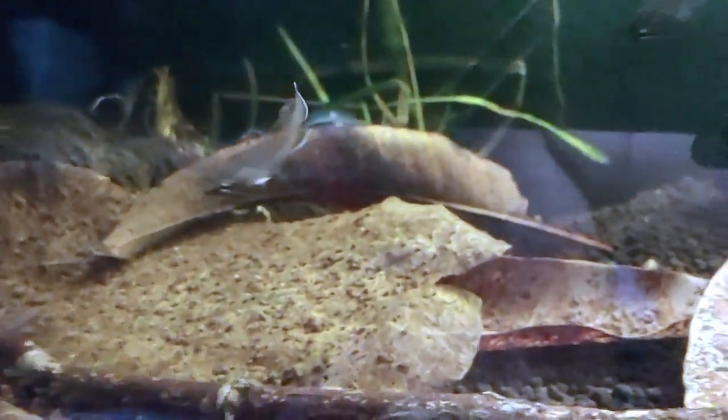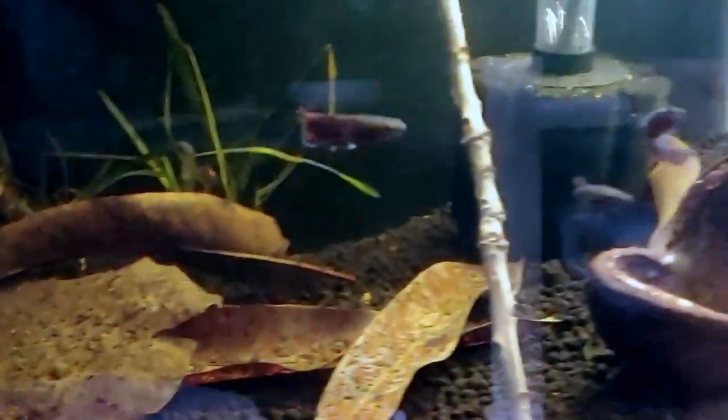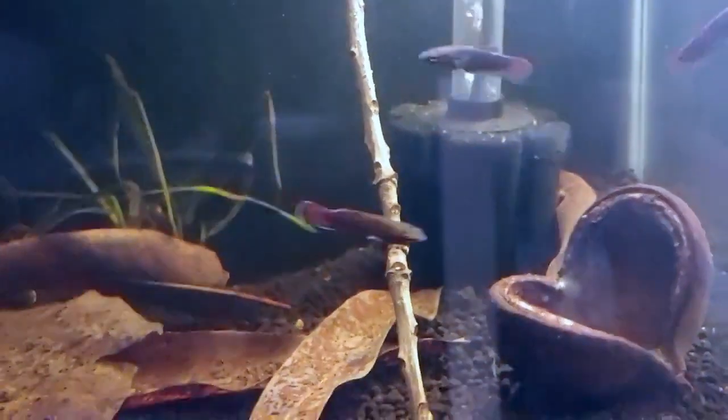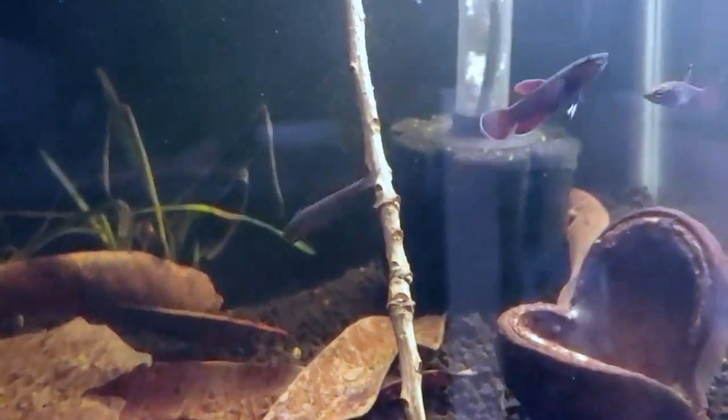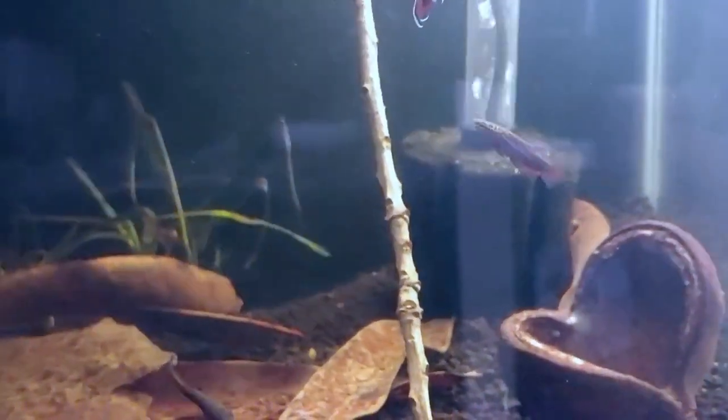I have two males and two females in this tank. If you notice, you can only see one male and two females out. The male that is holding often hides under the leaf cover. When I feed them, he does come out and look at the food but he doesn't take a bite. When the male is holding, he'll starve — he won't eat anything until the fry are born.